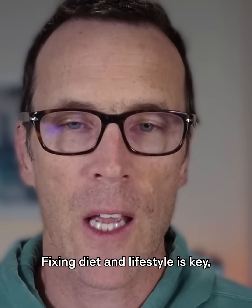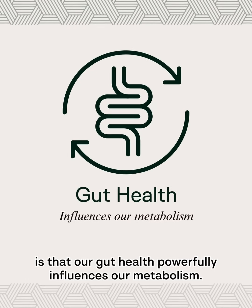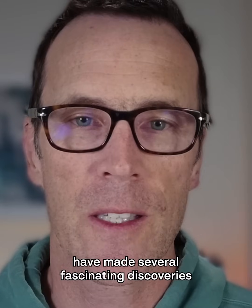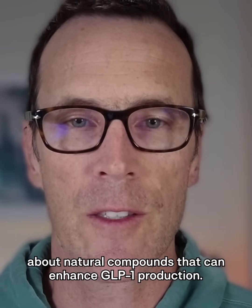Fixing diet and lifestyle is key, but what most people don't know is that our gut health powerfully influences our metabolism. Scientists studying the gut-metabolism connection have made several fascinating discoveries about natural compounds that can enhance GLP-1 production.